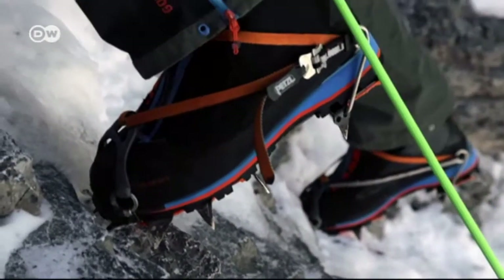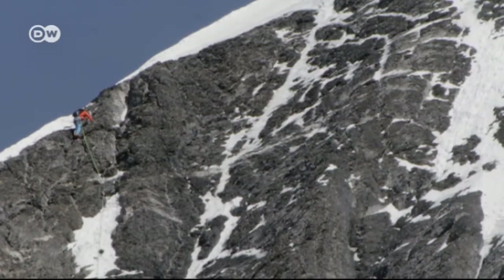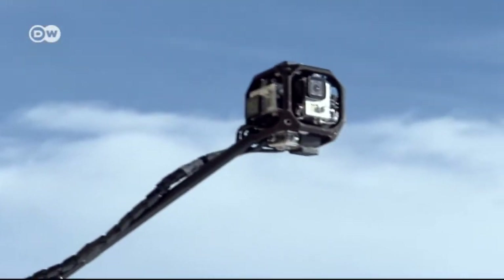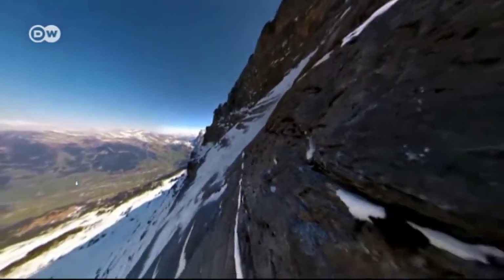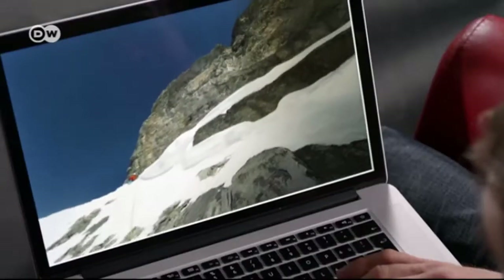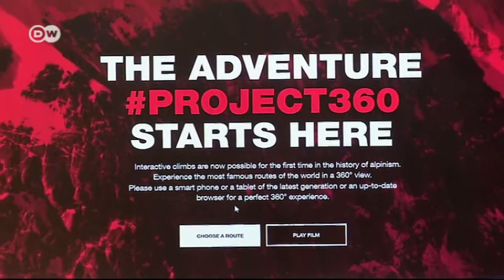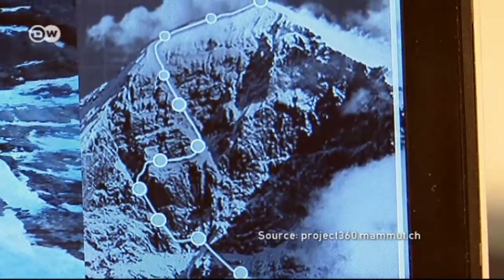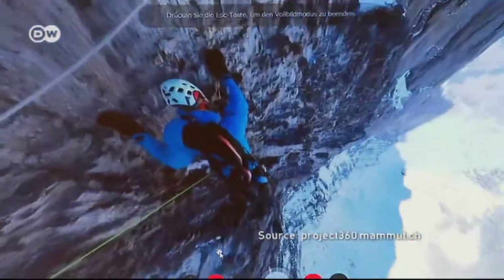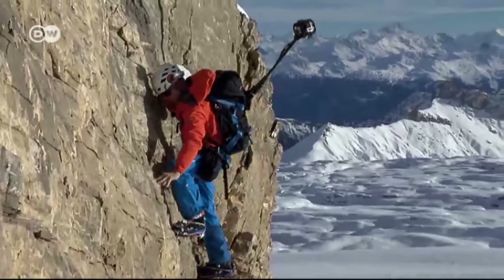Stefan Siegrist is on his way to the summit, capturing spectacular pictures using a special camera attached to his backpack. He's recording his route along the rock face in full detail. The still photos and videos are then posted on the project's website for everyone to see. With just a click of the mouse, viewers can move from location to location along the challenging alpine routes. Though it's all virtual, it offers an amazingly authentic experience.